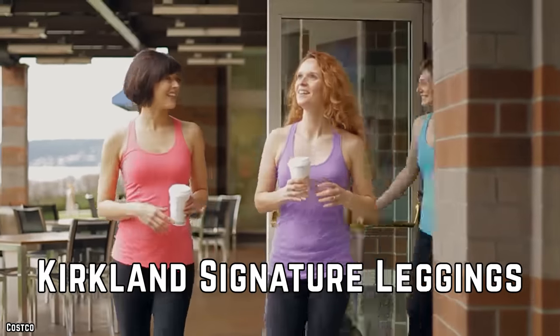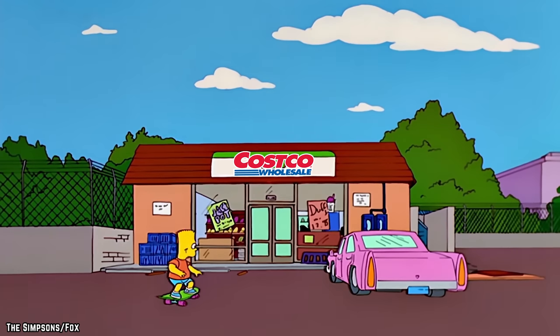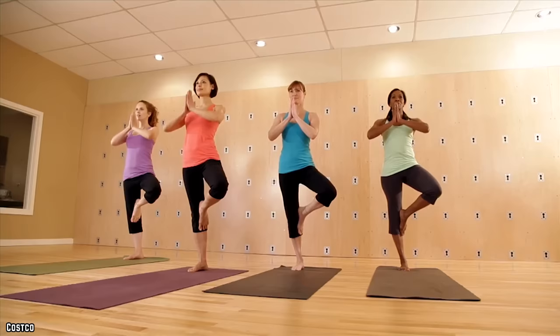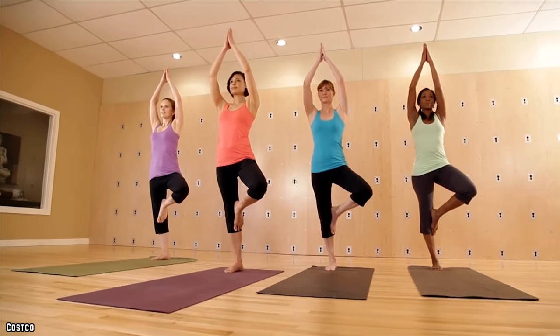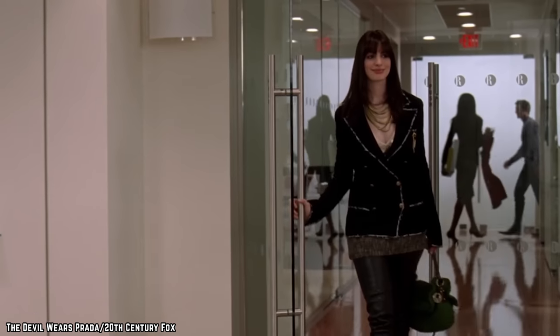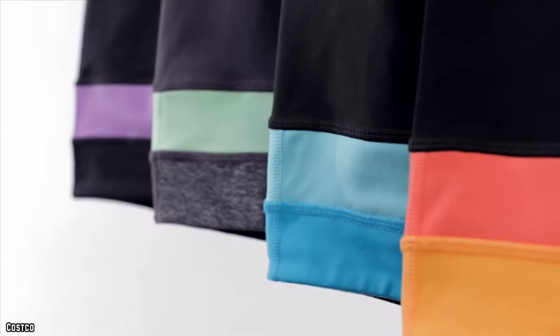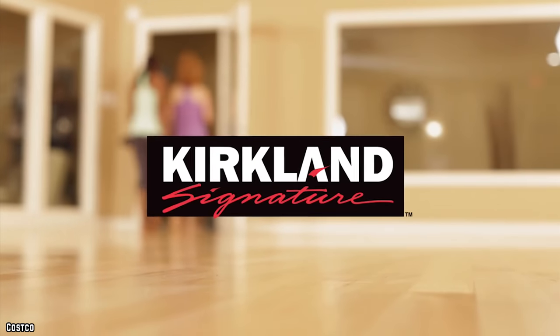Kirkland Signature Leggings. Food isn't the only thing that you can find available at Costco. The big box retailer also offers quite the expansive selection when it comes to clothing as well. Costco actually offers selections from some pretty major fashion designers, such as Calvin Klein, Tommy Hilfiger, and Birkenstock. But they also stock their own clothing line, Kirkland Signature.